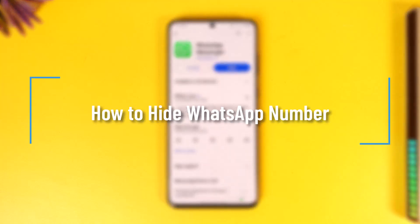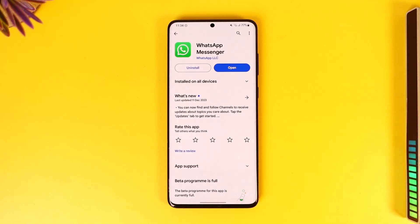How to hide WhatsApp number. Hey everyone, welcome back to our channel. In today's video, I will guide you on how you can hide your WhatsApp number, so make sure to watch the video till the very end.